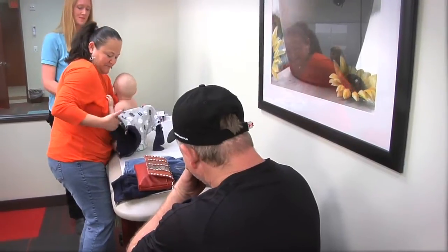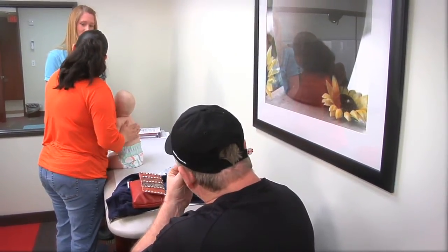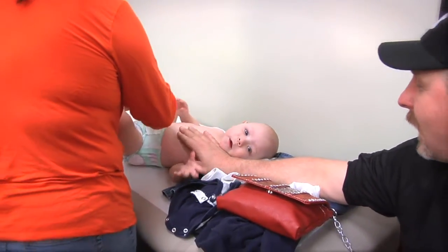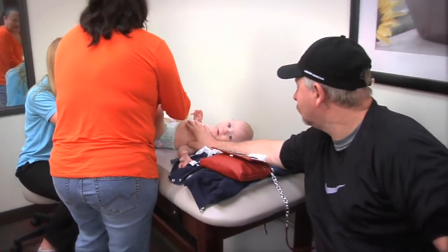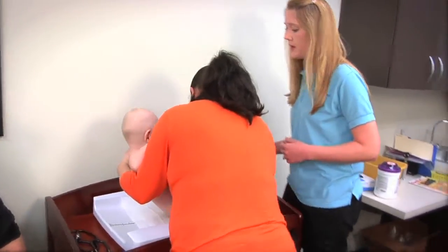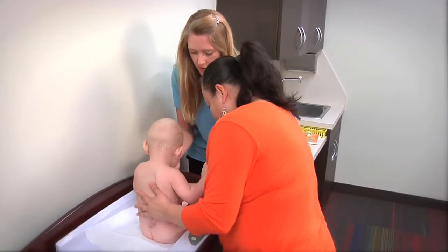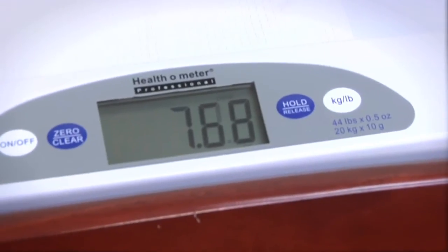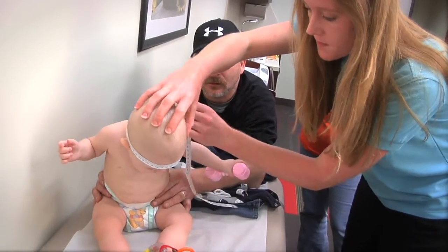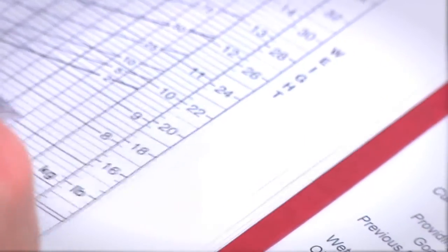It's important to monitor weight gain very carefully in our preterm infants. We want to make sure that they're following their growth chart. In our clinic, we make sure to plot babies according to their adjusted age — according to their age from their due date, not from their birth date. That allows us to compare them in size with babies with the same due date and to follow along the growth chart to make sure they're growing at the right rate. If a baby is gaining weight, length, and head circumference appropriately, their dots along the growth chart should follow one of the percentile lines.